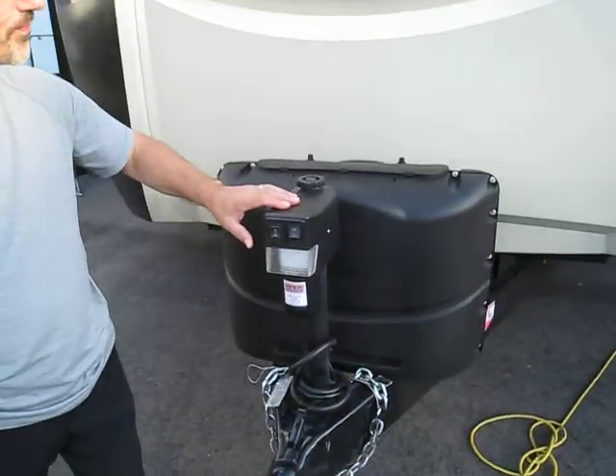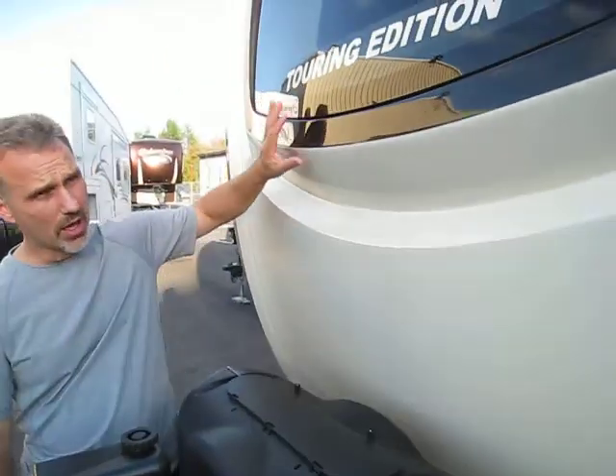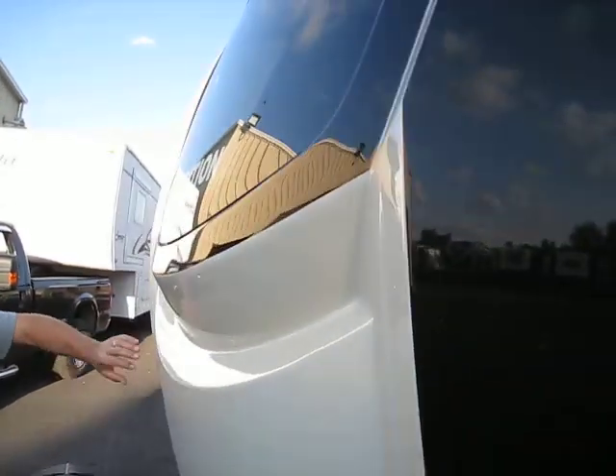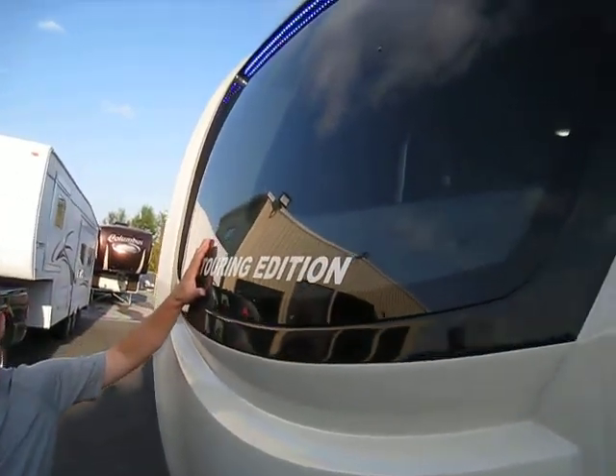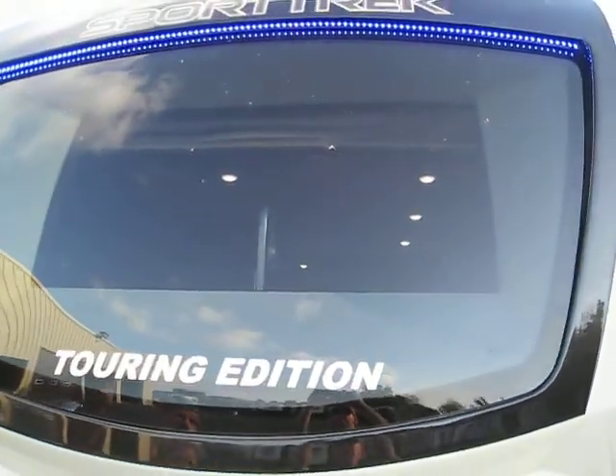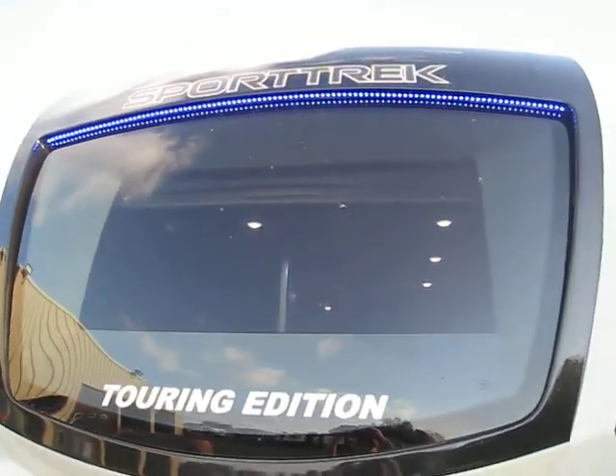Electric tongue jacks, fiberglass painted front caps, also stone guard embedded in it. It comes with the new panoramic windows — it's an automotive style window, glued in place. It does not open, and there are LED lights as well. Great way of doing it.